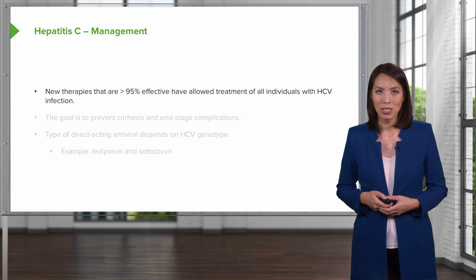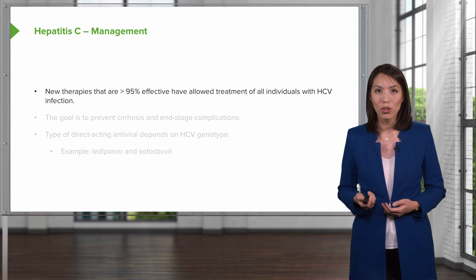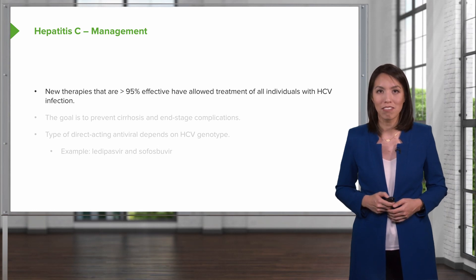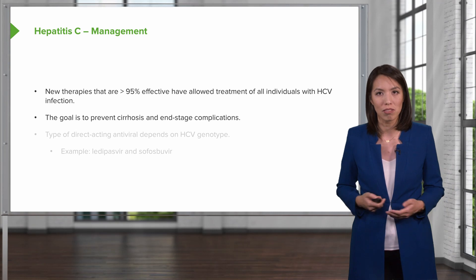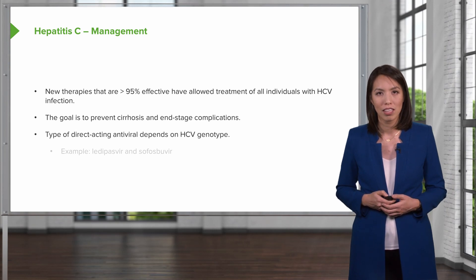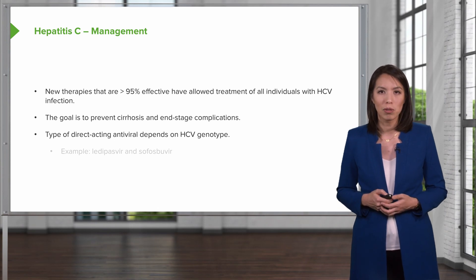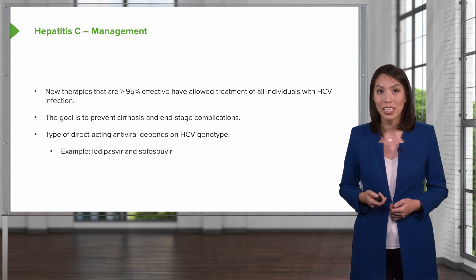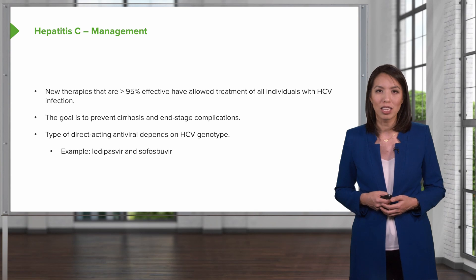The treatment for hepatitis C has actually evolved quite a bit in the last 10 years. We now have new therapies that are over 95% effective in allowing treatment for all individuals with hepatitis C. The goal is to stop disease progression, prevent cirrhosis, and prevent the end-stage complications that occur with cirrhosis. The type of direct antiviral agents we use depends on the person's hepatitis C genotype. One example is the combination of sofosbuvir and ledipasvir.